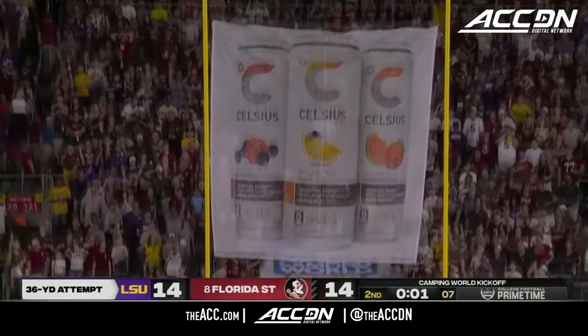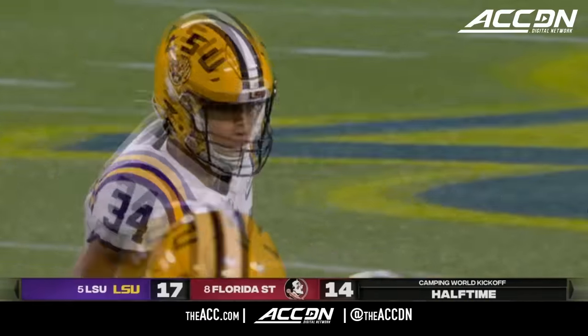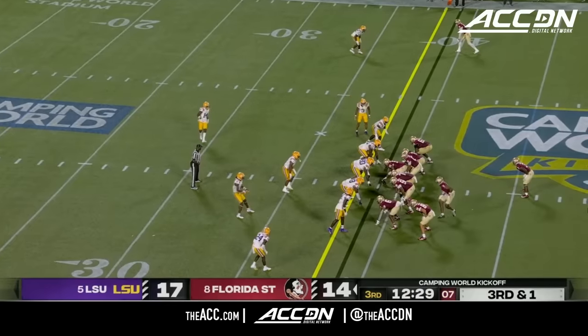No problem. LSU, in less than a minute before halftime, drives it 67 yards in 10 quick plays. Made his reputation, but you've got to do it all.